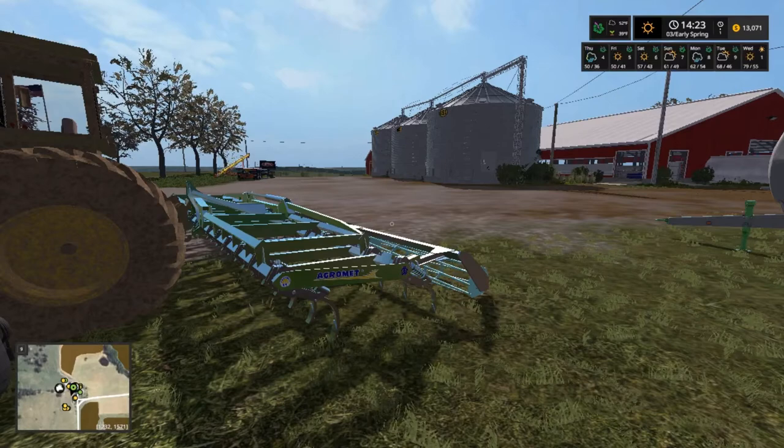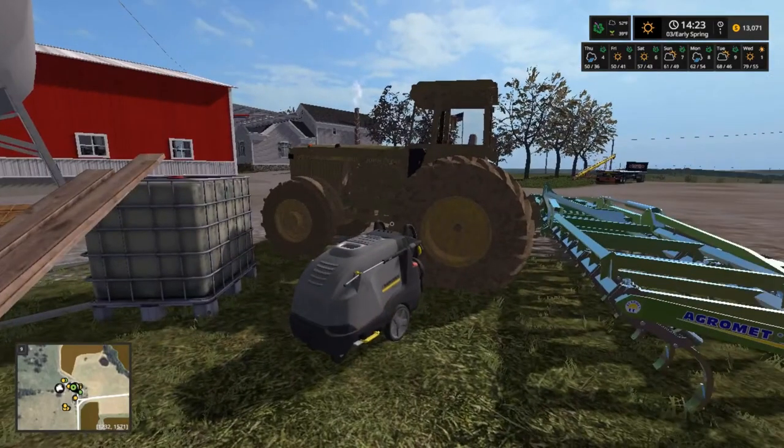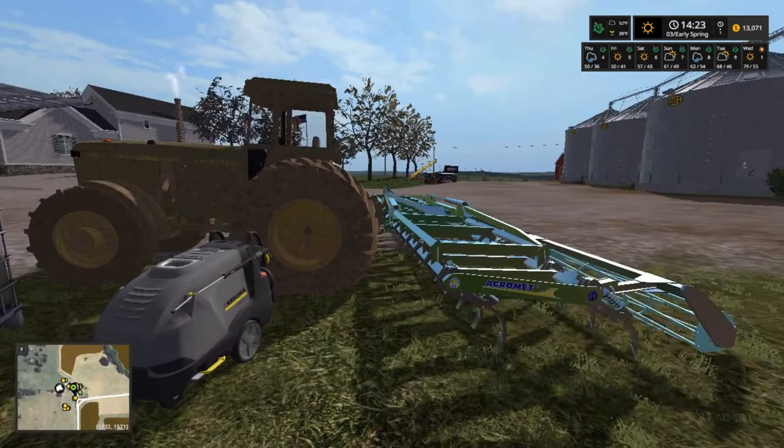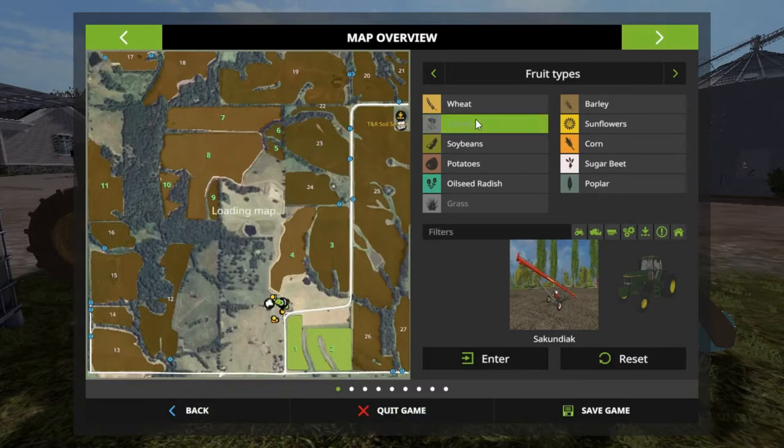Tomorrow it's gonna be raining but I really need to go ahead and wash that structure off. I want to show y'all one more thing — right now we got fields one and two planted, y'all know that. We got canola. And I got some plans: I've been thinking about this field up here on 17. It says if I buy fields 16 and 17, I can own all this right here including these woods.